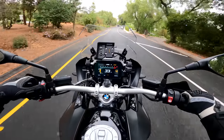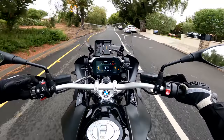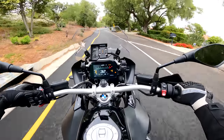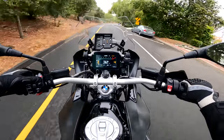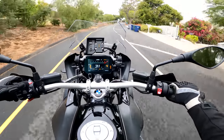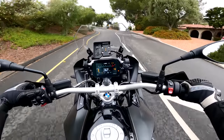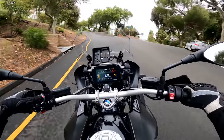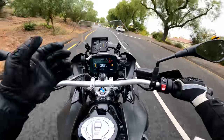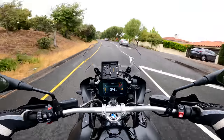One thing I love about BMWs is the on-the-fly traction control adjustment. Hold this button down — TC off, just like that. Hold it again — TC on. Hold it a bit longer — TC off and then ABS off. Hold again, now both are off. Hold again a bit longer, both are back on. You can do all of this while riding; I don't have to shut the throttle or do anything. I appreciate that they gave me that level of control.